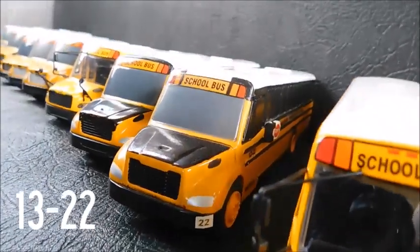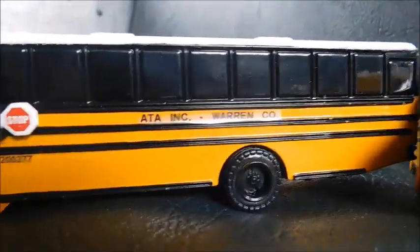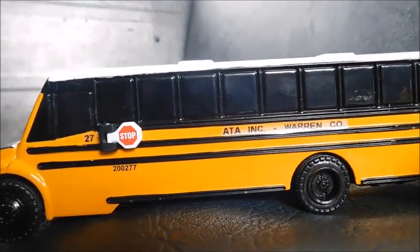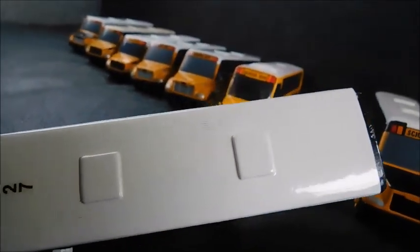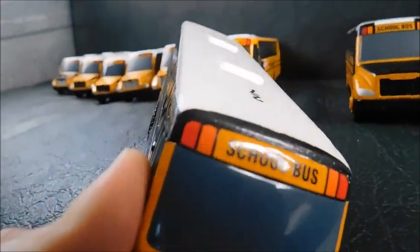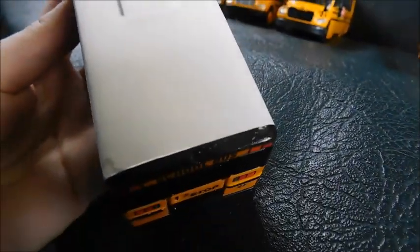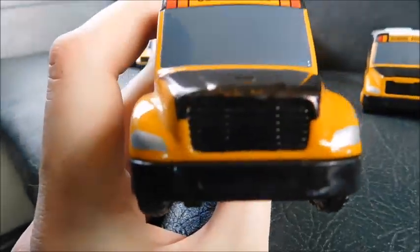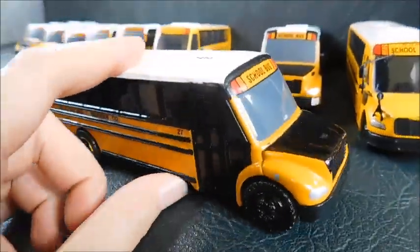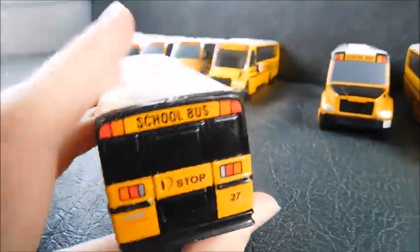We've got 22, which I've had just as long as I've had 23. Now 27 here is a bus that I think I mentioned in last year's video, but this is a bus I did some work to. When I got it, it was kind of damaged, so I went ahead and repainted the white roof and gave some black details around the warning light so it would look a little bit better, to cover up some of the dings and stuff. I gave it a black hood to cover up some dents and dings. All in all, I'm happy with the way it turned out — so that's 27.